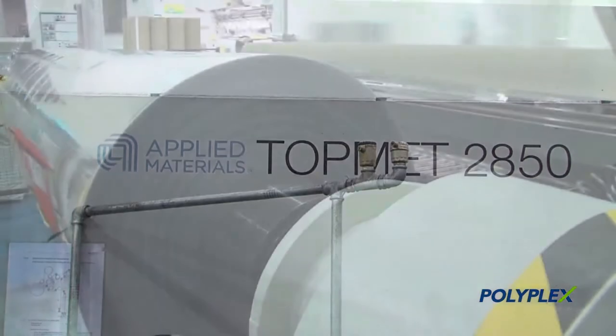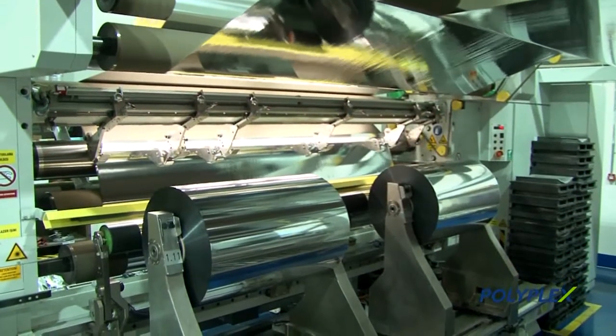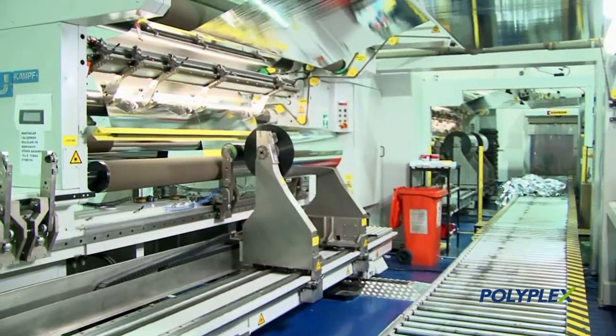Polyplex Europa is very conscious that to be successful with each customer and in the wide range of market applications where polyester film is used, they need to operate and maintain high and consistent standards. This is the reason why they have gained plenty of international accreditation.